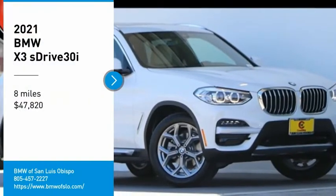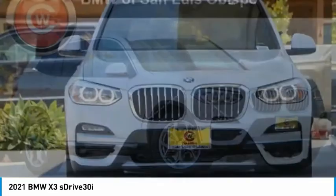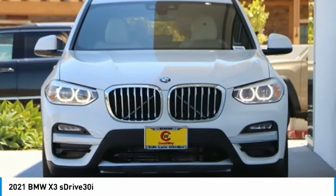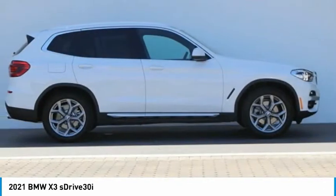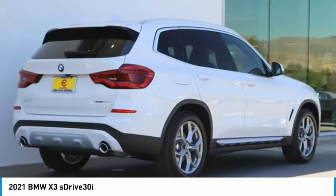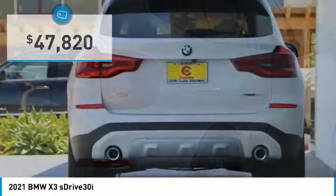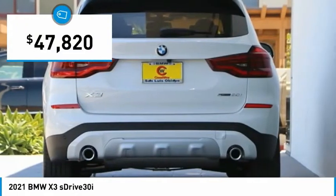We are pleased to show you the 2021 X3. BMW X3 builds on the success of the original by developing its core competencies while adding new technology to establish new benchmarks for agility, efficiency, and comfort. And is priced below $50,000.